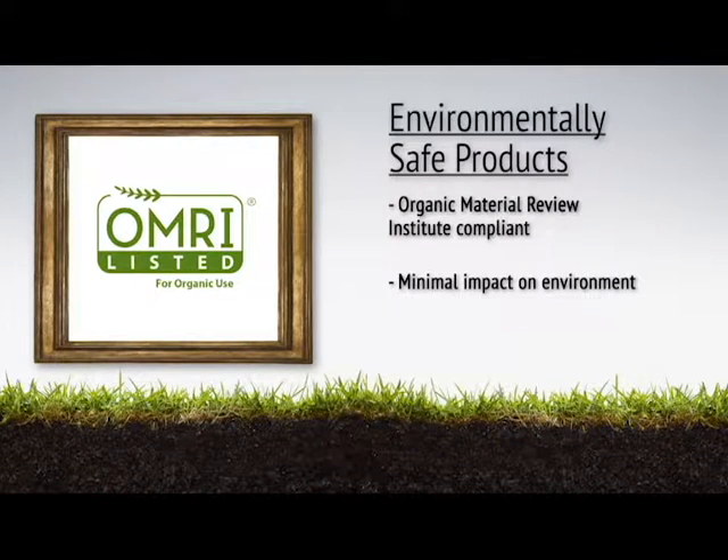Choosing the proper formula for the target animal will greatly help the consumer have a positive outcome. Our repellent formulas are Organic Material Review Institute compliant, also known as OMRI. This OMRI listing means customers can use it with high confidence on their plants and in and around their yard with minimal impact on the environment.